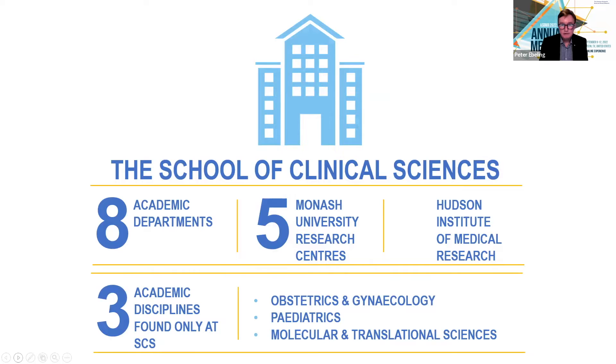The School of Clinical Sciences is big. It has eight academic departments, five research centers and the Hudson Institute of Medical Research. We have three disciplines only found at the School of Clinical Sciences: obstetrics and gynecology, pediatrics, and molecular and translational sciences. So we cover the cradle to the grave — hopefully not the grave too often.